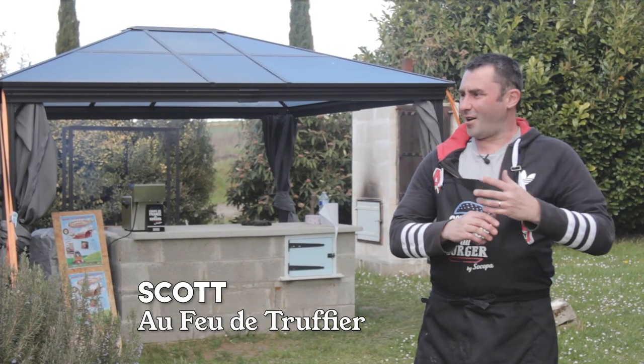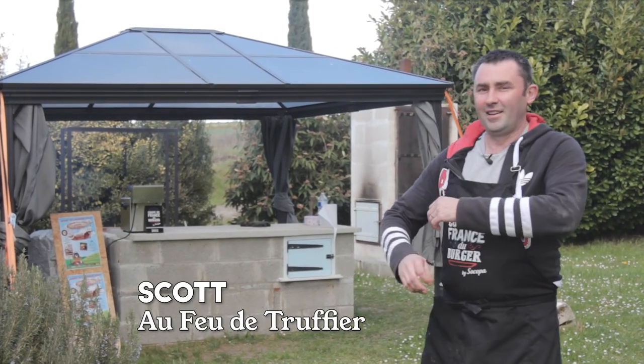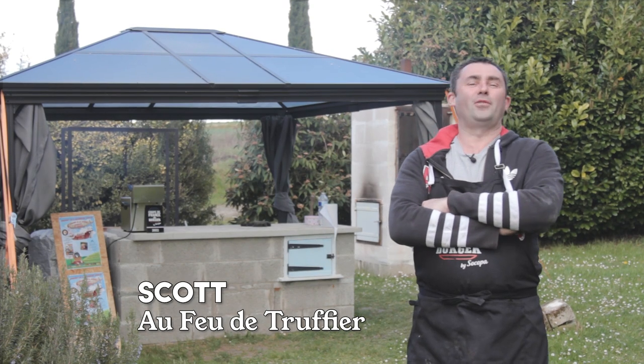I'm Scott. I have a business cooking on fire — cooking on truffle oak, which I've built around nutrition and the love of wood-fired cooking.